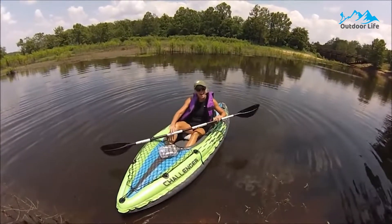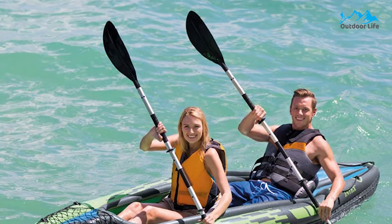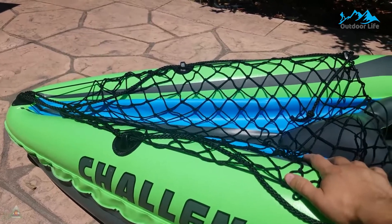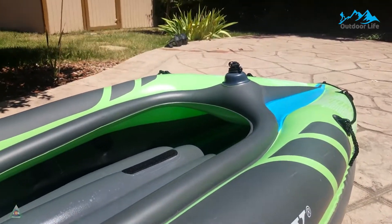The Intex K2 is an ideal kayak for exploring lakes and slower-flowing rivers. The cockpit is a good size, with an inflatable seat and backrest that comfortably fits most people. It is by far the best budget blow-up kayak, meeting all safety standards set by the Coast Guard while undergoing intensive stress testing to ensure safety.